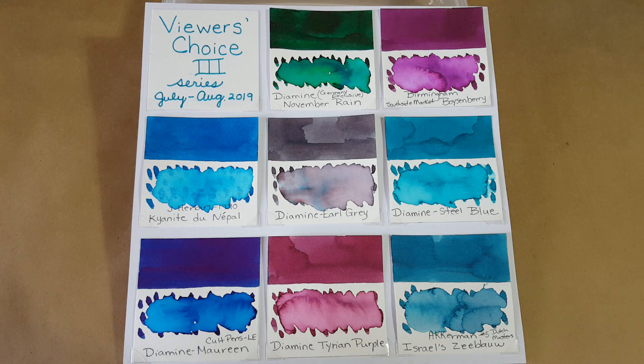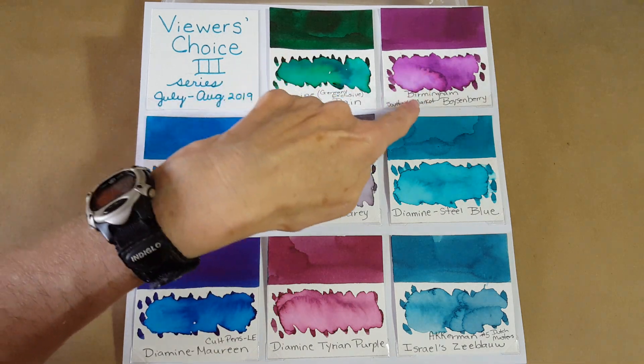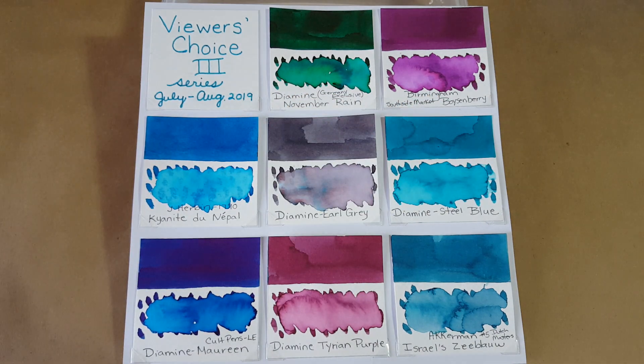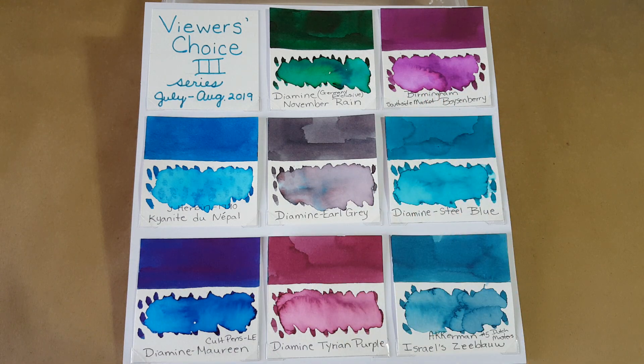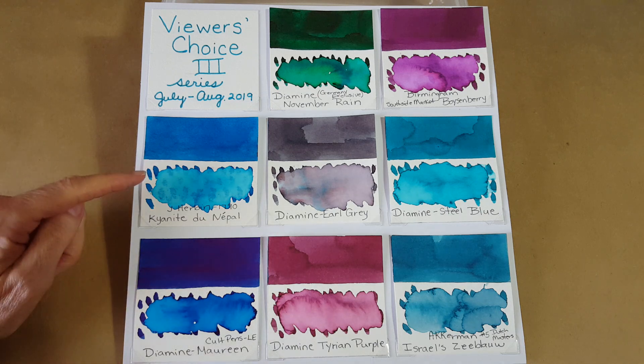The next ink that won a spot was Birmingham South Side Market Boysenberry with 10 votes. This ink is on their production queue, which means if you like it when you see the review, you need to go in and enter your email address to be notified when it's available. That's their process for finding out how many people want to order it.